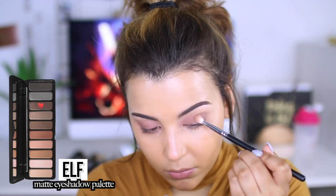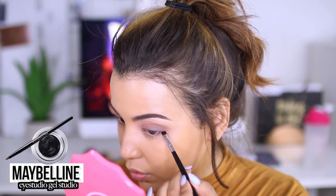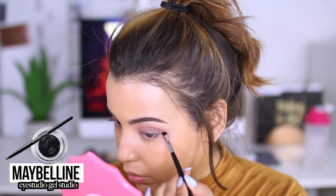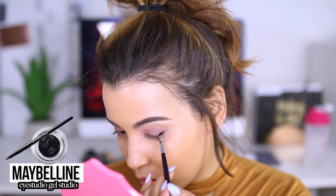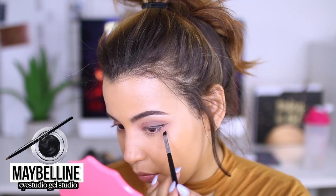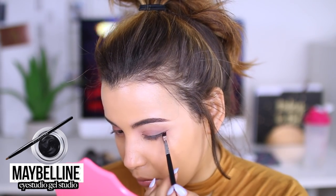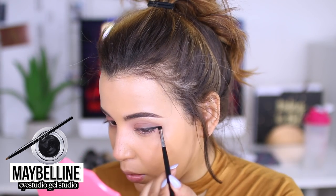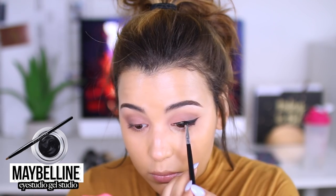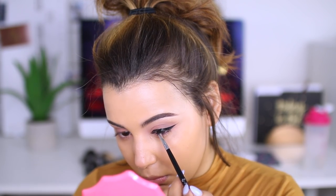We don't want it to be too dark, but we also don't want it to be too light. Next up, I'm going in with my tried and true gel liner by Maybelline. This is their Eye Studio gel liner in Blackest Black — probably one of the best gel liners I have ever used at the drugstore. It's super black, super creamy, and let me tell you, the wing on my eye will cut you.